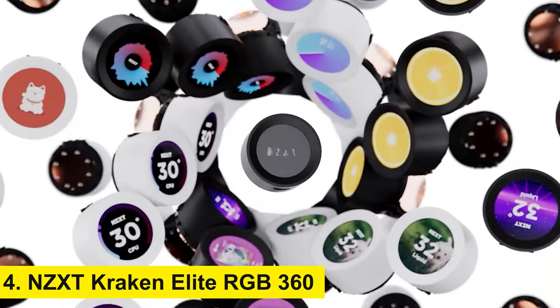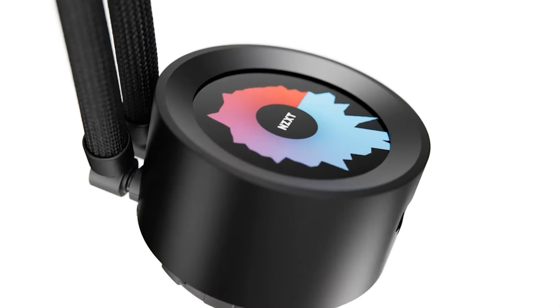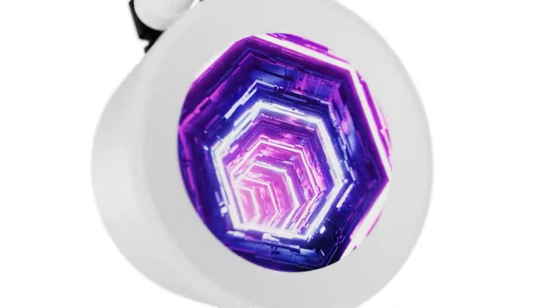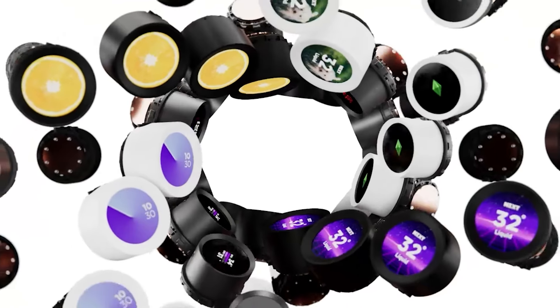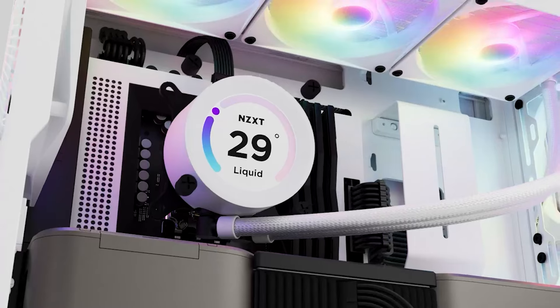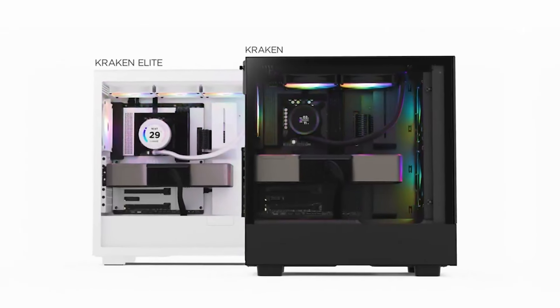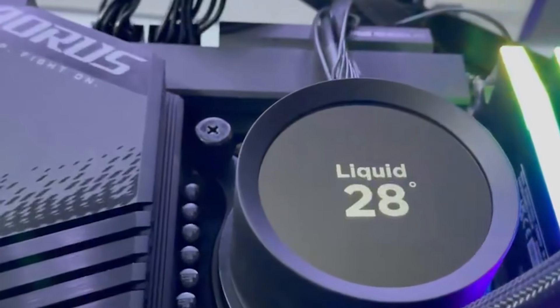Number 4: NZXT Kraken Elite RGB 360. Coming in at number four, we have the NZXT Kraken Elite RGB 360. This all-in-one cooler is not just about performance but also aesthetics. With a massive 360-millimeter radiator, this cooler is designed to handle the most demanding CPUs, keeping them cool even under heavy loads. The standout feature of the Kraken Elite is its stunning RGB lighting, which can be customized to match your build's theme. The infinity mirror design on the pump head adds a futuristic touch, making your PC look as cool as it runs.